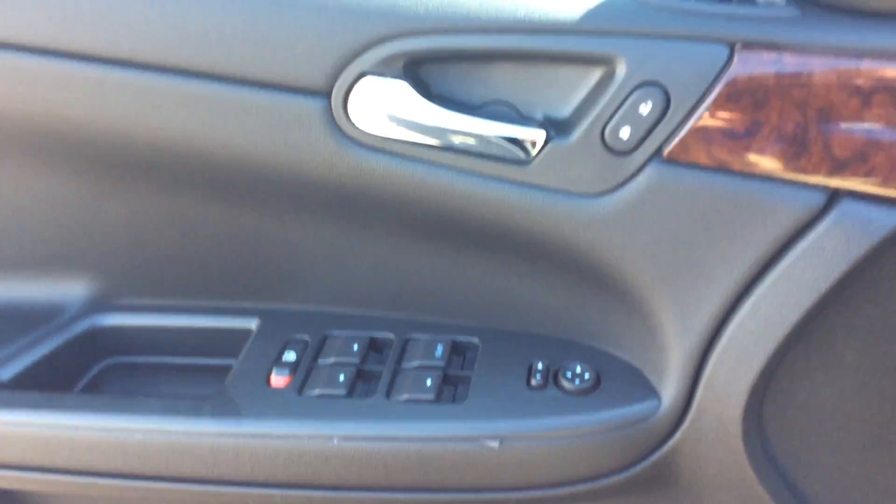In the front seat here, starting with the door — of course you've got power locks, power windows, and power mirrors.